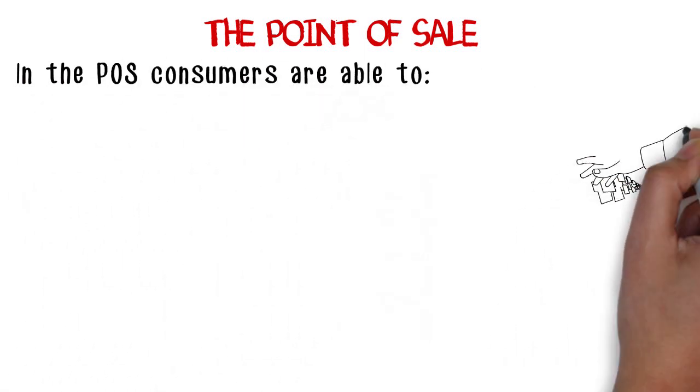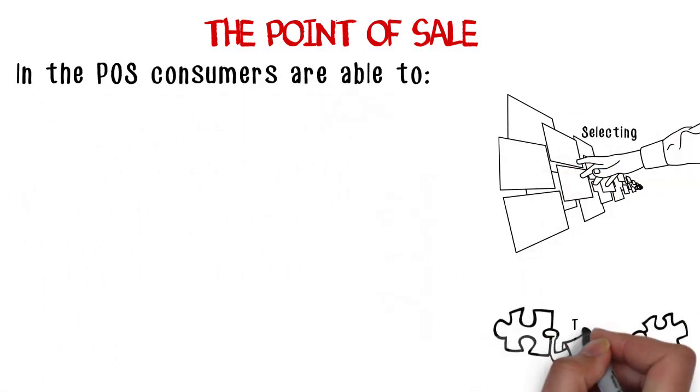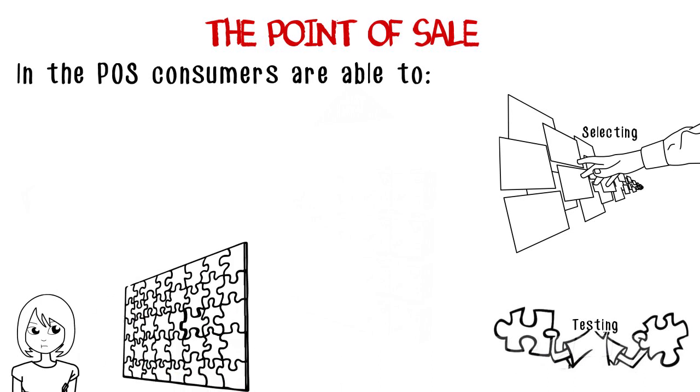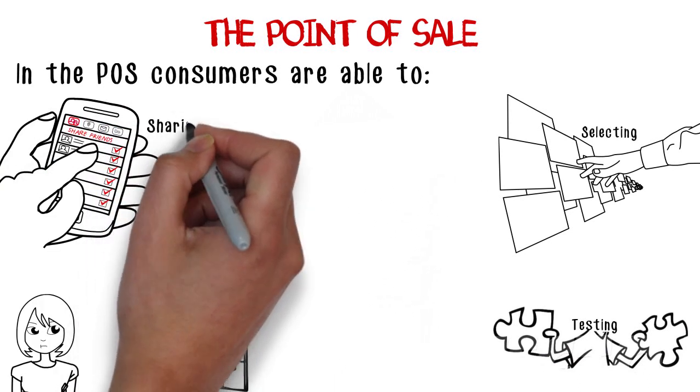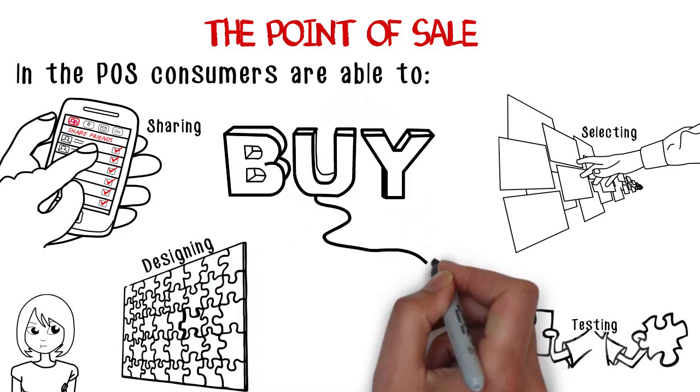In the POS, consumers are able to select from the full product portfolio, test the product, make a product design, and share it worldwide through their smartphone by using the QR code stand on the wall. They can then buy the product.